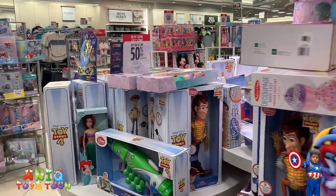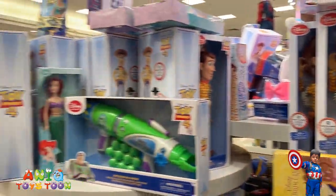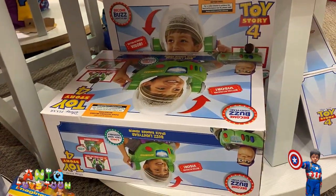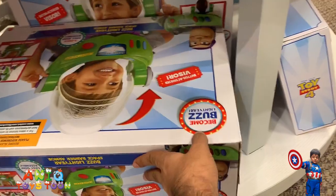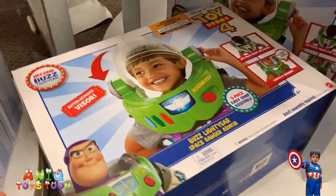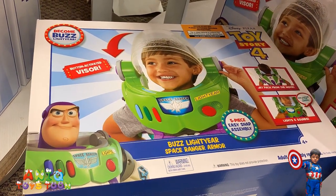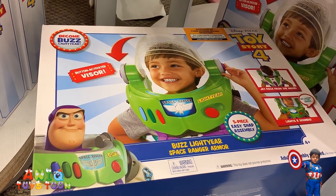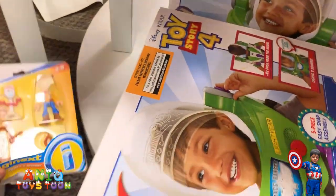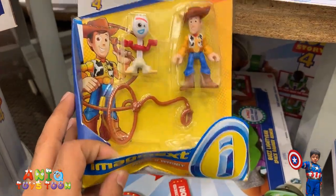A bunch of Toy Story toys — so the majority of toys are really Buzz Lightyear, Woody, and Jessie. And what I really like is this one. So if I can turn it around real quick — which is not easy — this is the space ranger armor suit that you can put on for Buzz Lightyear. I just noticed this one right here, which is Forky and Woody of course.